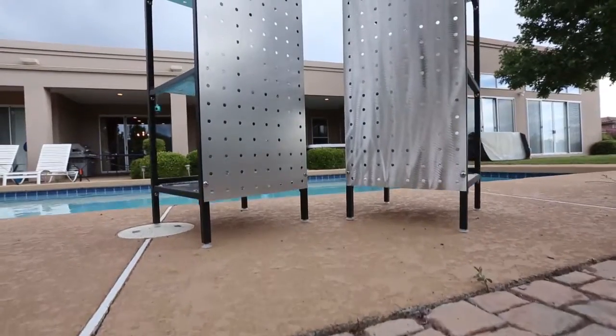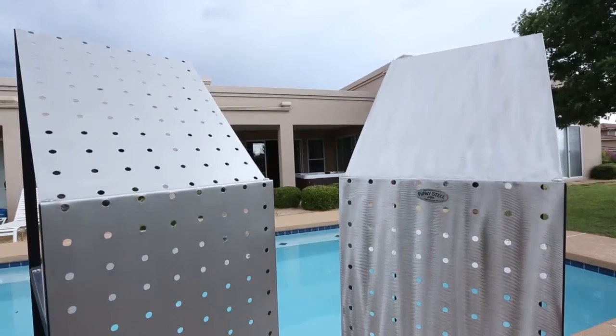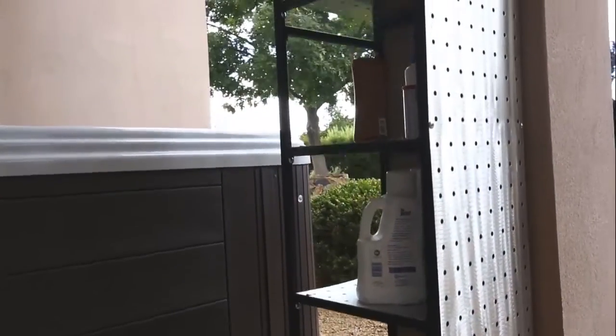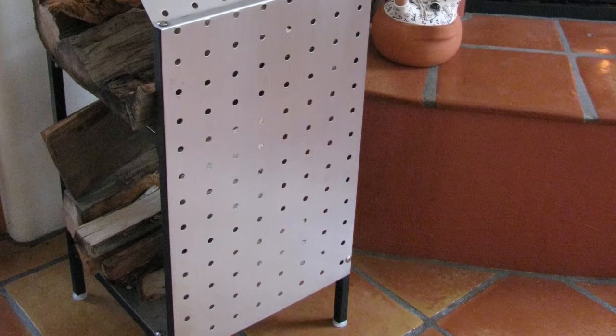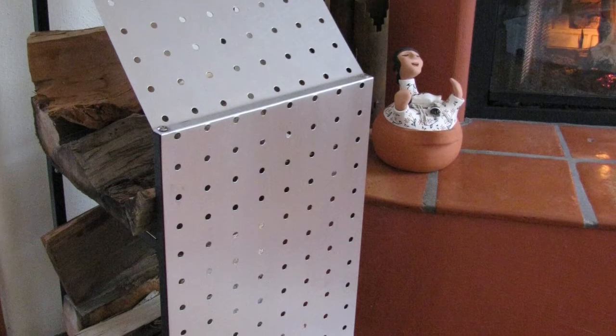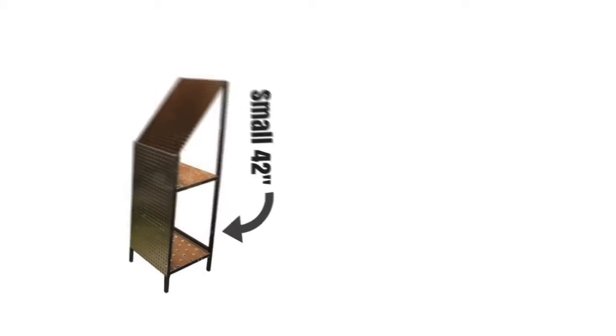All of our modern racks have perforated aluminum panels, durable powder coat finishes, adjustable shelves, and stainless hardware. This compact size is only 15 square inches and will easily fit in any apartment, home, or backyard patio.